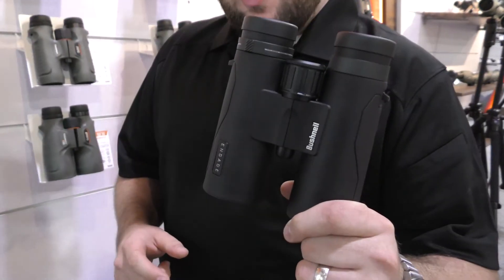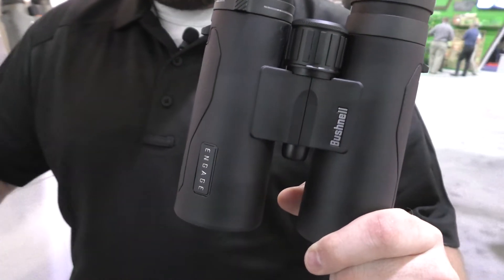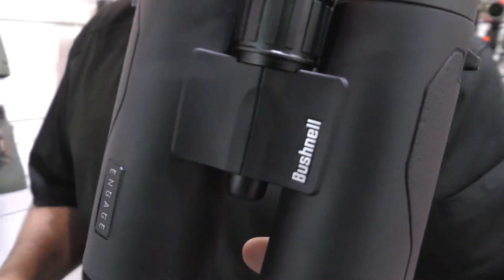How are we doing? My name is Steve Smith and I'm the product manager at Bushnell Outdoor Products. Today we're going to introduce you to an industry-leading binocular called the N-Gage. This is our newest binocular that we're introducing at the NRA show in Atlanta, Georgia.